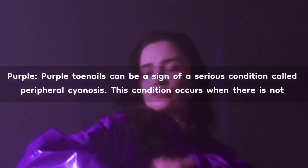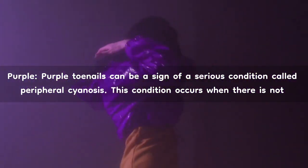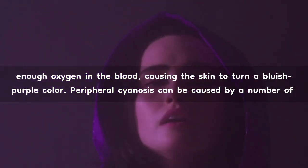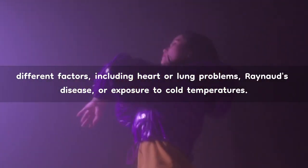Purple. Purple toenails can be a sign of a serious condition called peripheral cyanosis. This condition occurs when there is not enough oxygen in the blood, causing the skin to turn a bluish-purple color. Peripheral cyanosis can be caused by a number of different factors, including heart or lung problems, Raynaud's disease, or exposure to cold temperatures.